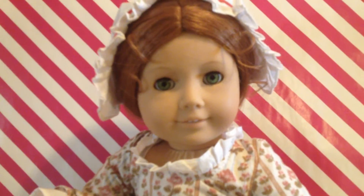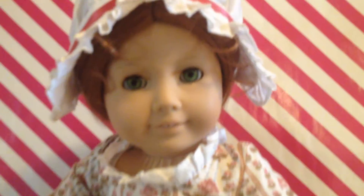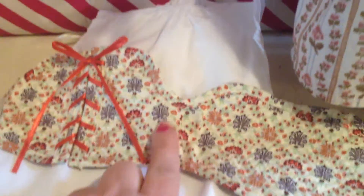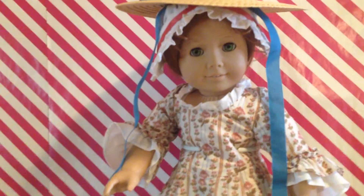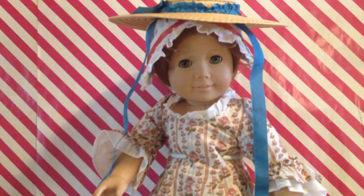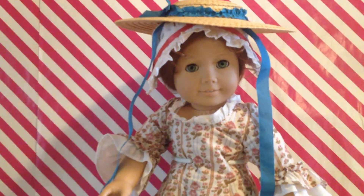I am so happy Felicity is back — she is so beautiful. Her collection is beautiful. This new updated version is very pleasing. You will be pleasantly surprised if you are an old school collector, and new collectors will certainly enjoy getting to know Felicity because her stuff is so pretty. I'll have pictures, guys. Thank you for watching. Any questions, let me know. Be looking forward to her Be Forever dress when it gets here — I will upload that video as quickly as I can. Thank you, guys. Talk to you later. Bye-bye.